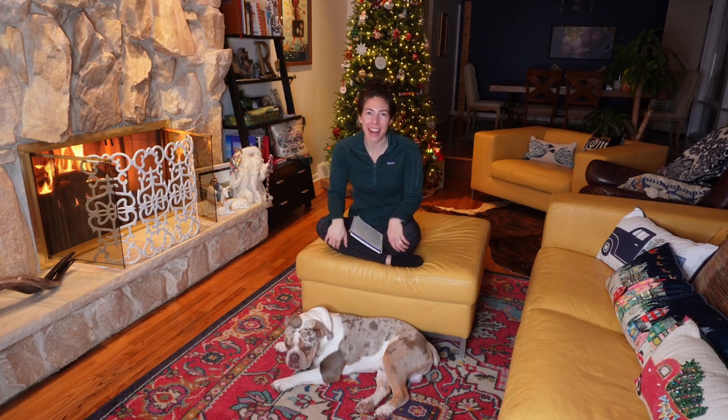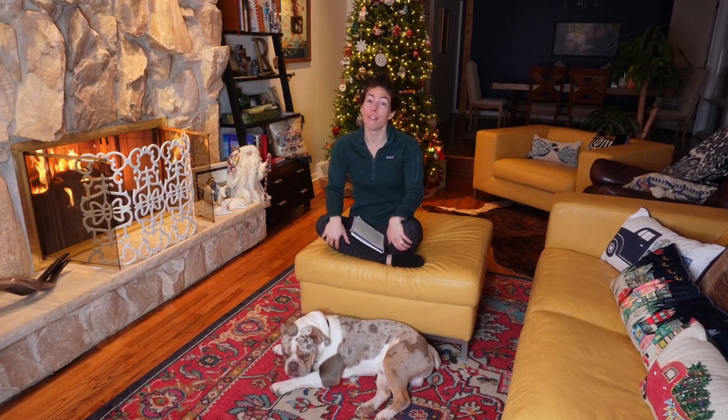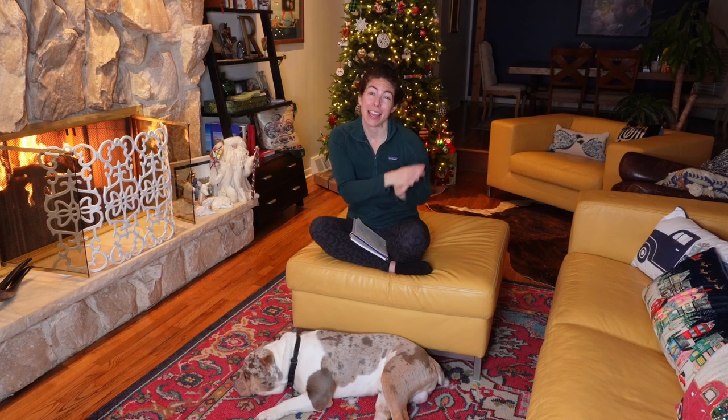Hey, garden gals and guys! It's Steph with Tiny's Garden, and today I'm bringing you a holiday video — a gift guide to five different big-ticket items for you. Not for other gardeners, but for you. There are a lot of gift guides out there for someone else, but I wanted this to be pertinent for you — to get for yourself or to tell your partner, 'Hey, this is something I really want.'